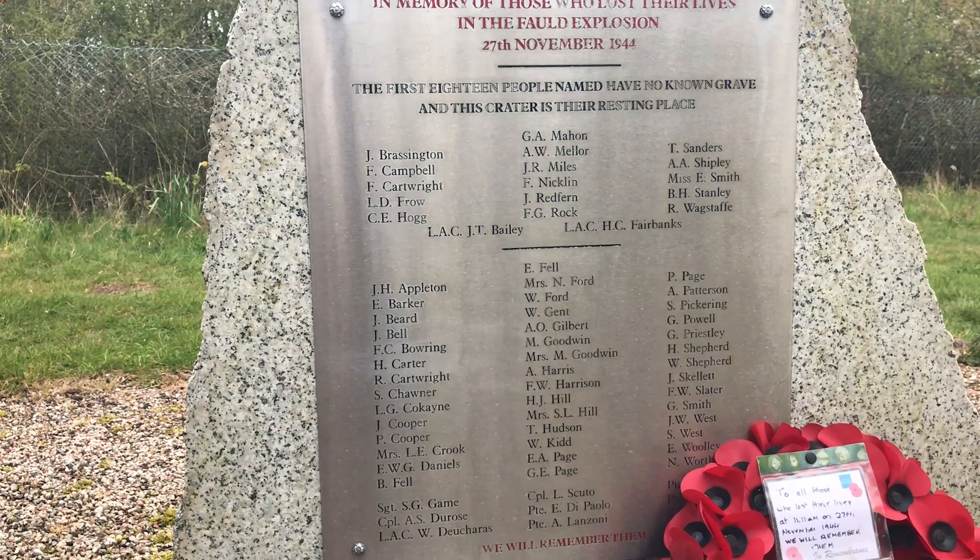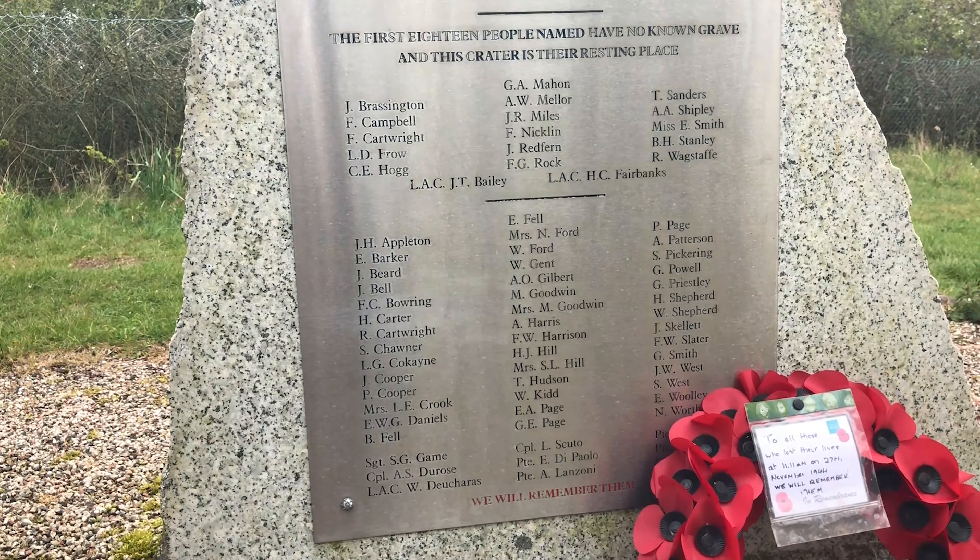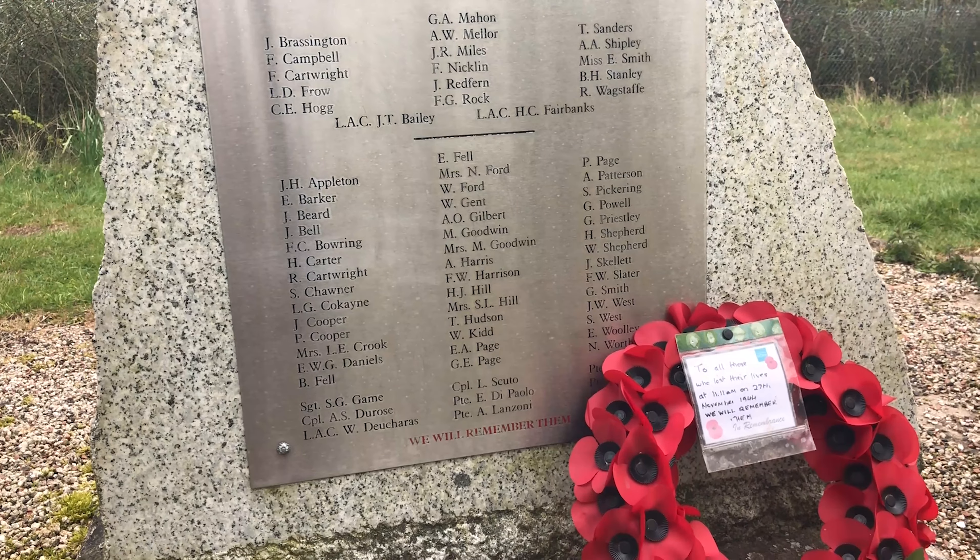Their name shall live forevermore. At the going down of the sun and in the morning, we will remember them.